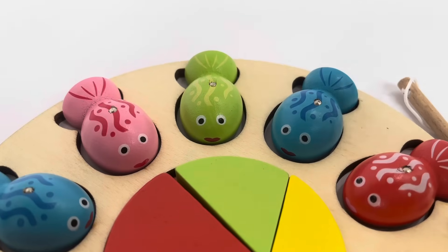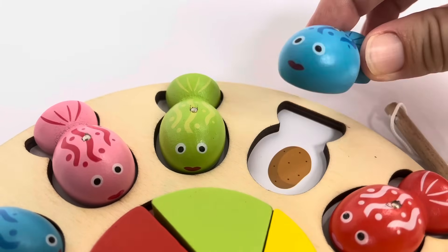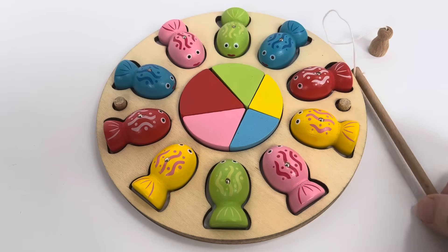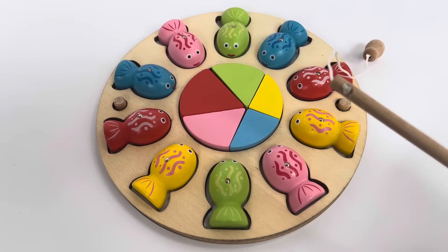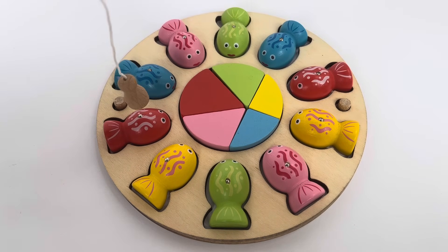What are we fishing for today? Let's take a peek — it's a potato! We're fishing for vegetables. Let's use this fishing pole to catch the fish. All we need to do is match two pictures. Which one should I pick first? I think I'll do the red one.